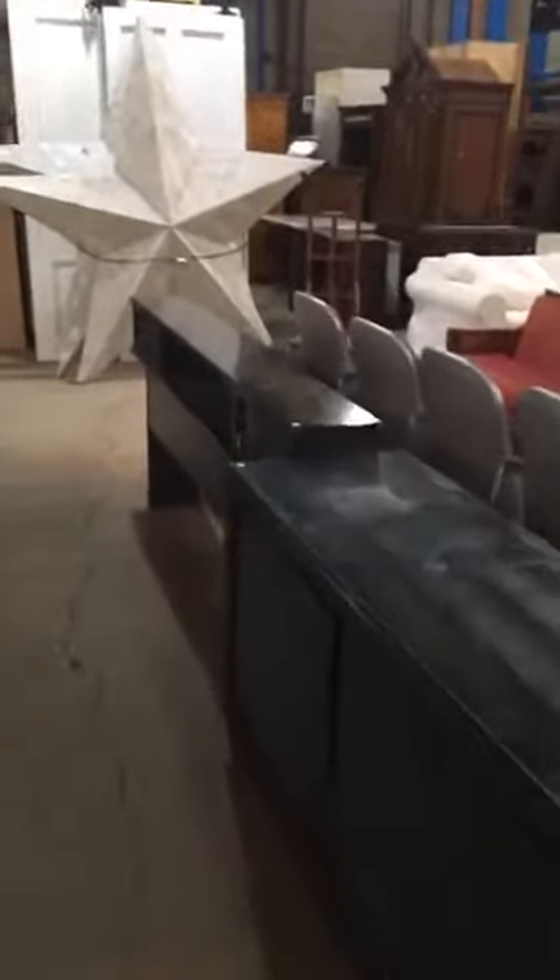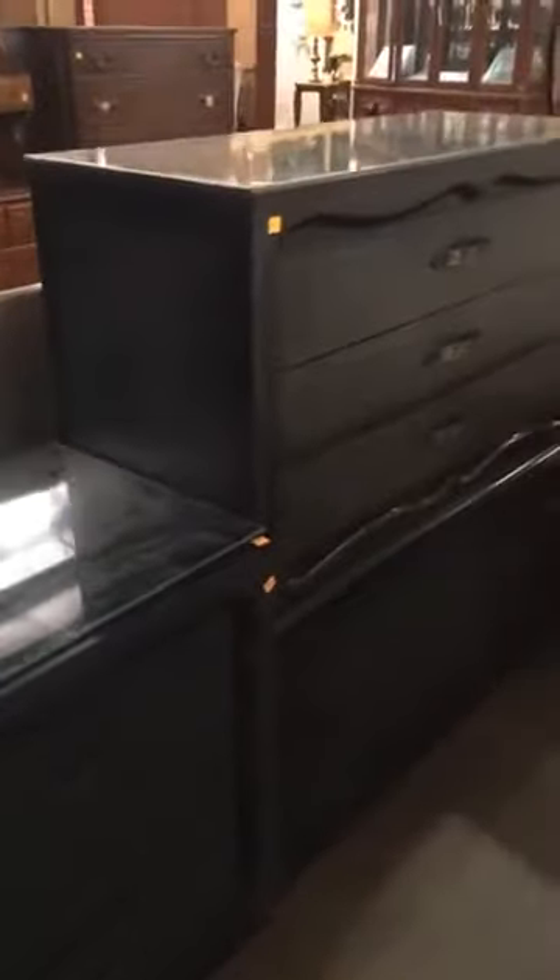There are two dressers, a headboard, and two end tables as well. Great for upcycling, or if you like the greenish-black finish — which I'm a big fan of — you can keep them as is.